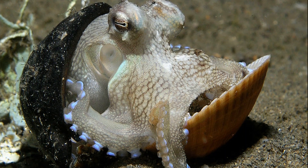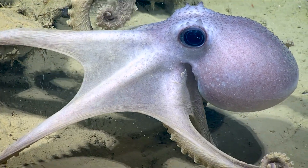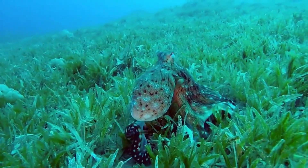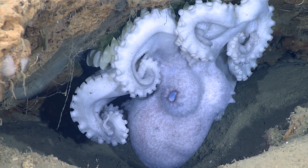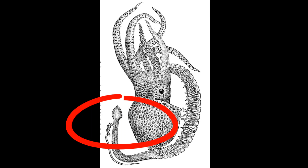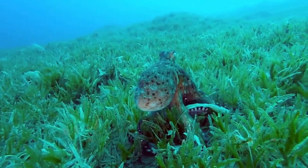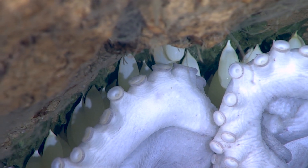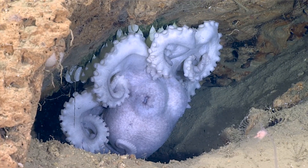Some species live in shells and others hide in sand. Most species live solitary lives, only seeking company when it's time to mate. Their color changing abilities can also be used to communicate with other octopuses. Most species only mate once and then die shortly after, only living a year or two. Typically, males transfer sperm by inserting a specially modified arm called the hectocotylus into the mantle cavity of the female. The male dies shortly after mating. The female carefully takes care of and guards her eggs until they hatch.